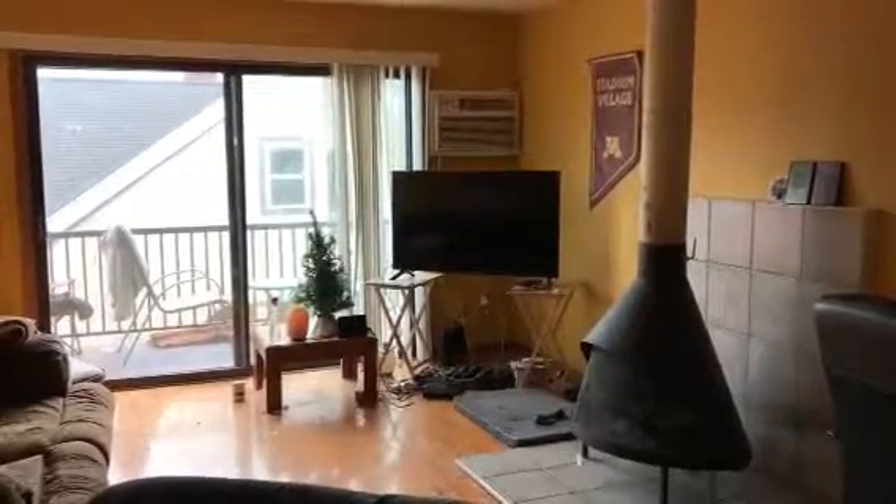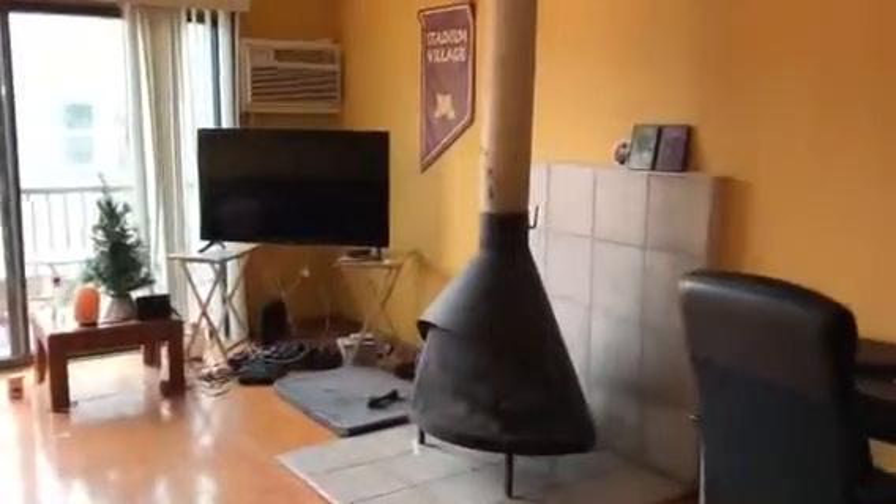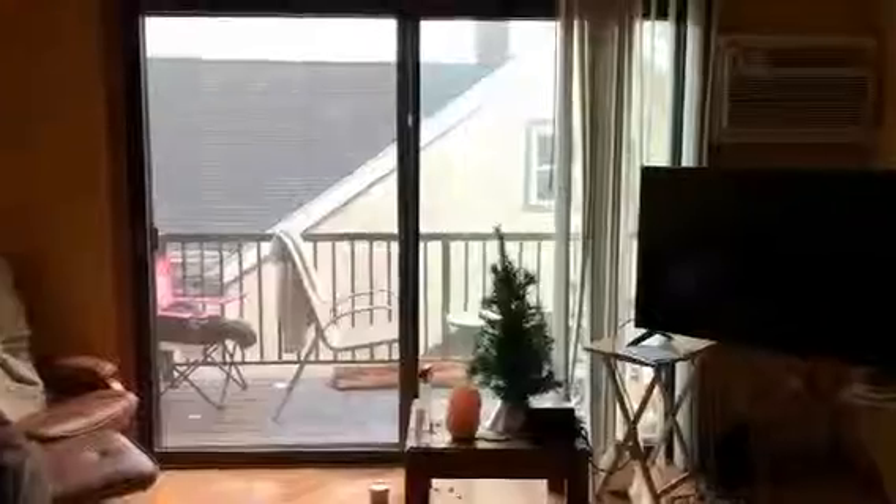Hi and welcome to this top floor one bedroom located at 310 8th Street Southeast. This is a great unit because it does have a couple extra features like this wood-burning fireplace right in the middle of your living room, and you do have your own private deck out there.